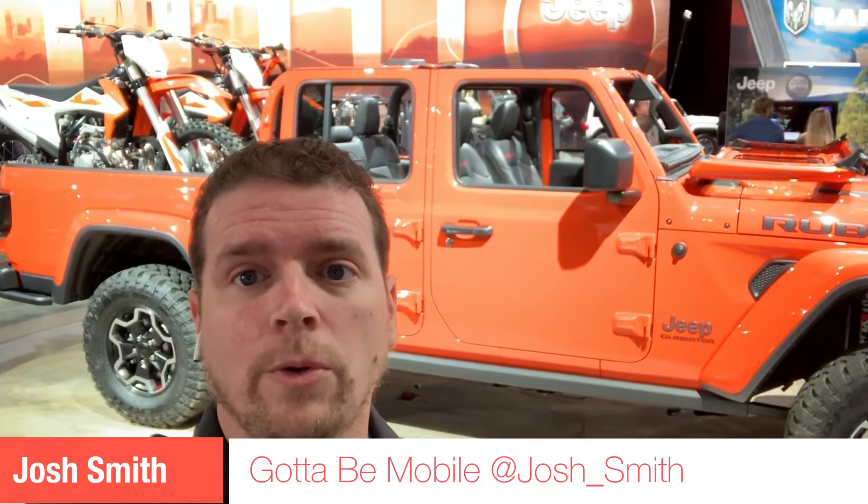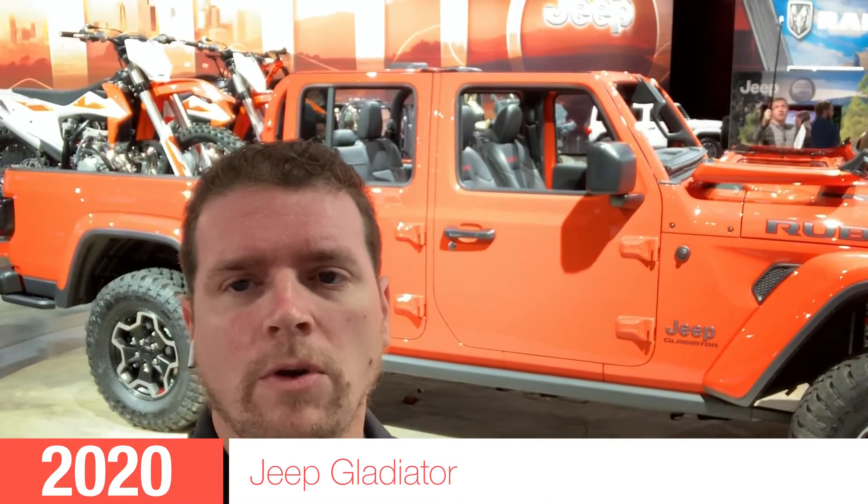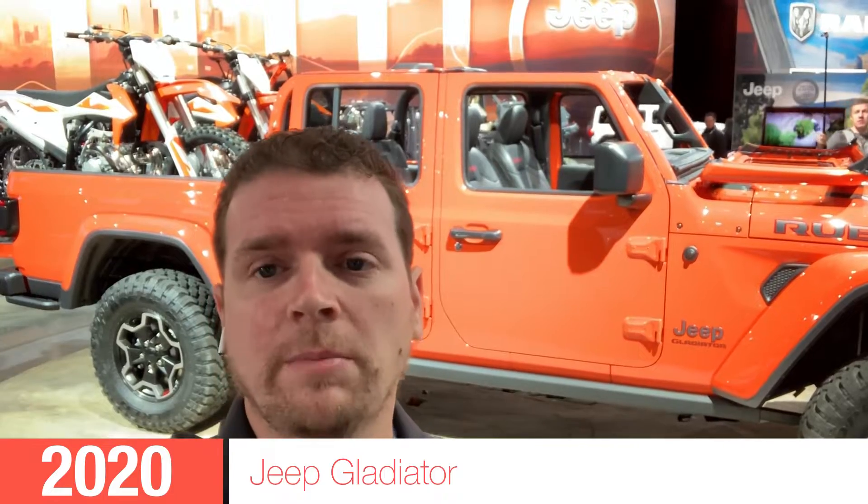Thanks for joining us at the LA Auto Show. We're here with Jeep and we're checking out the brand new Jeep Gladiator. This is the Rubicon model, the Jeep pickup. We have a Wrangler Unlimited body and then we have a bed where you can put a lot of cool stuff. Let's take a closer look.